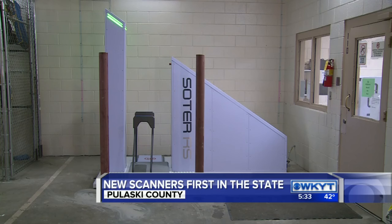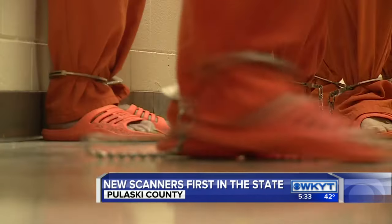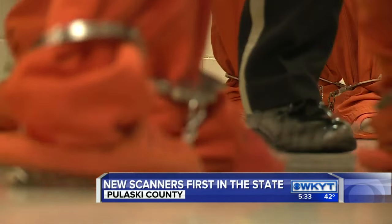They would have to be taken to the hospital and have them medically removed. This is a big step forward for the jail — it means far less contraband, making for a safer environment. It's going to be really hard for them to get anything in here. Nothing is 100% perfect, but this really gets it close.